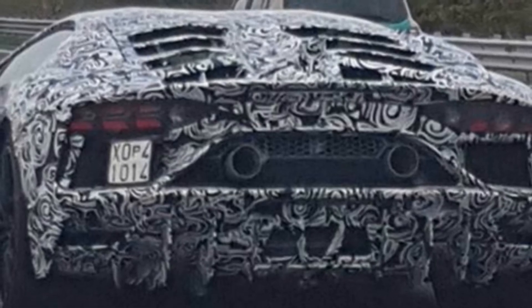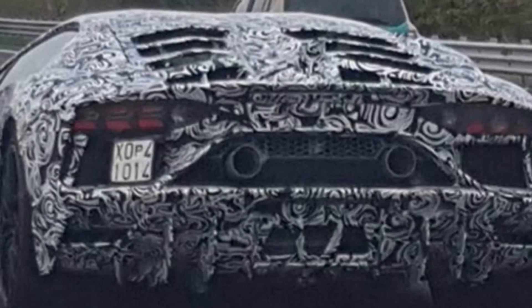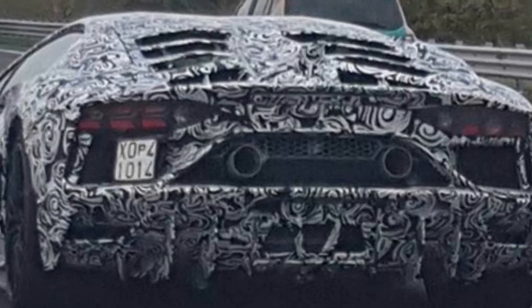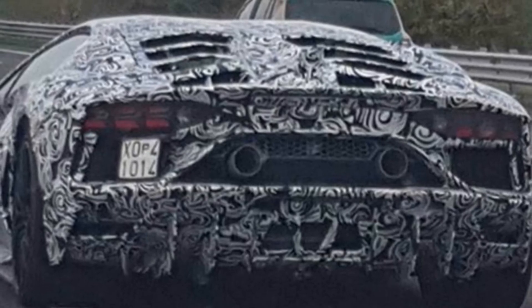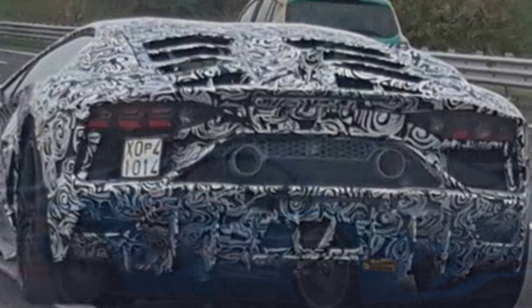The hardcore Aventador will also possibly be the last iteration of the supercar, with a new V12 Lamborghini expected to make its debut in the next couple of years. Although the last iteration of all Lamborghini V12 models have always been called the SV, this time the Italian automaker might use a new nomenclature.